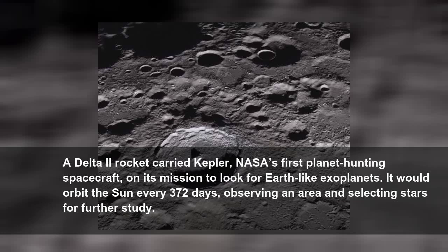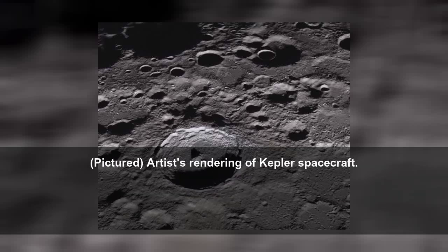A Delta II rocket carried Kepler, NASA's first planet-hunting spacecraft, on its mission to look for Earth-like exoplanets. It would orbit the Sun every 372 days, observing an area and selecting stars for further study.